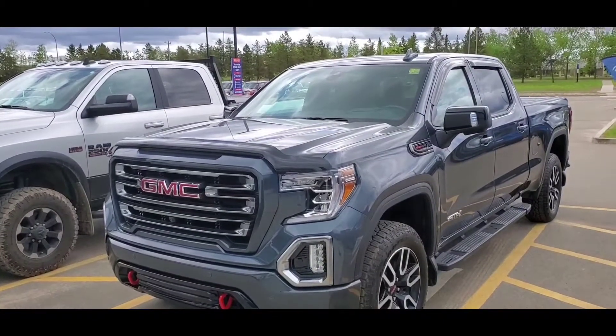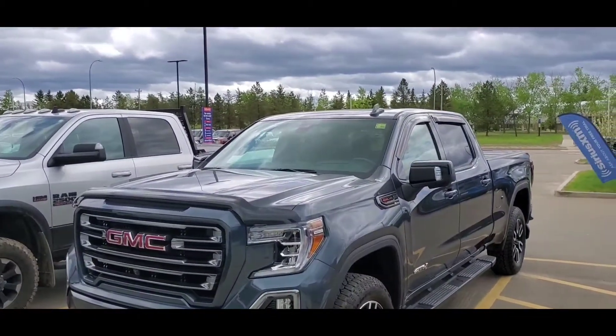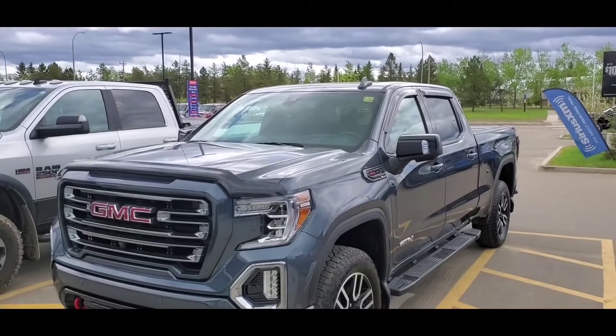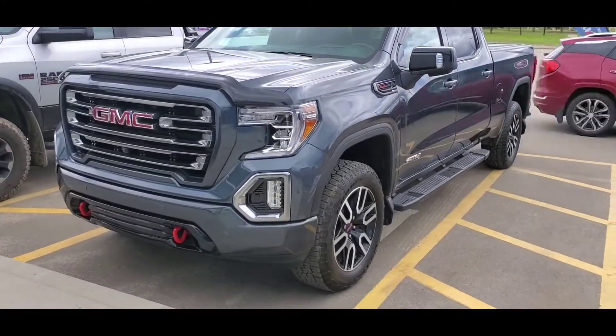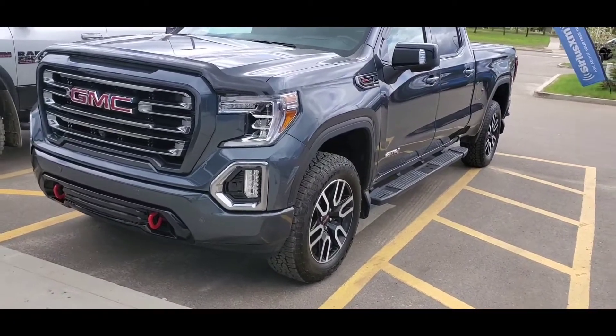Welcome to the walk-around video on this unit: FM177527A, 2019 GMC Sierra 1500, Dark Sky in color, trim level SLT 84.